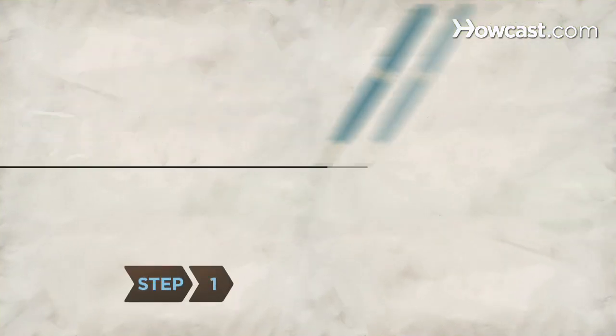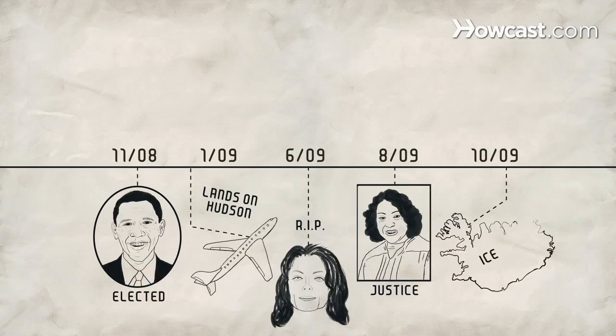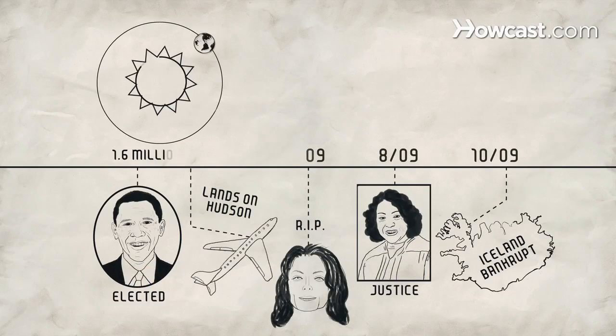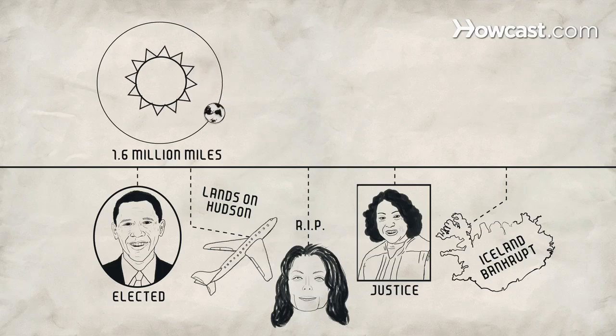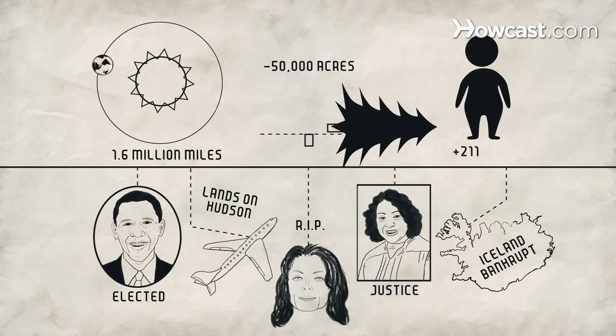Step 1. Have your kids draw a timeline and fill in the major events of the past year. Explain that in the same amount of time, Earth traveled 1.6 million miles around the sun, lost 50,000 acres of forest, and expanded its population by 211,000 people.